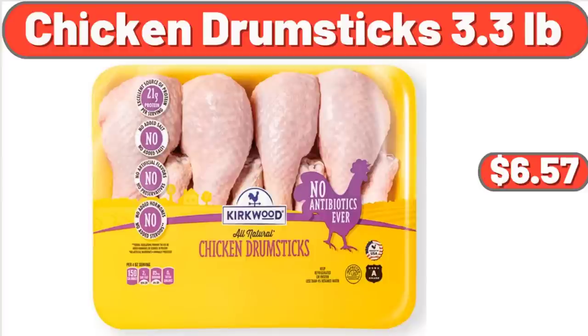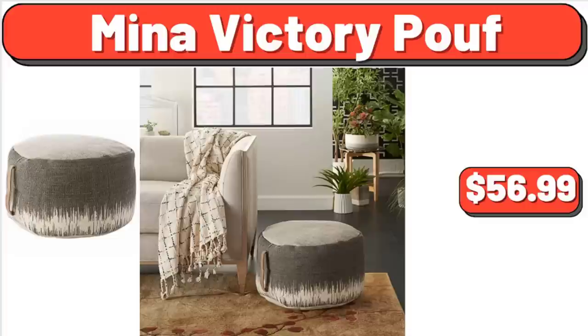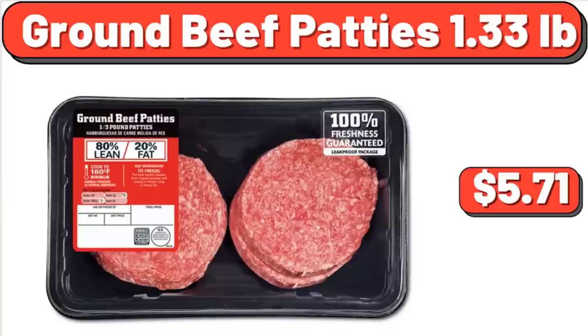Chicken Drumsticks, 3.3 lb, $6.57. Baby Back Pork Ribs, $10.12. Neenah Victory Proof, $56.99. Ground Beef Patties, 1.33 lb, $5.71.